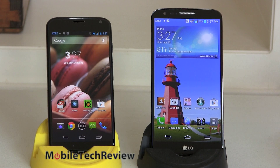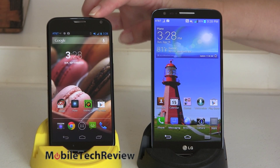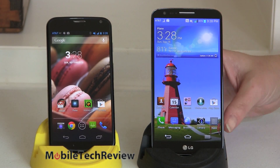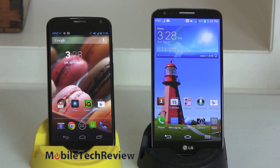Time for another Smackdown, folks. This time we have the Moto X — with a really pretty stock desktop pattern — and the LG G2, that's going to make you want to visit someplace near the ocean. Both of these really have lovely displays, but they're wildly different.